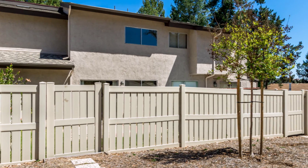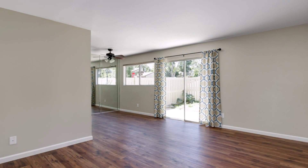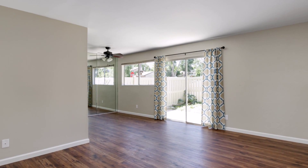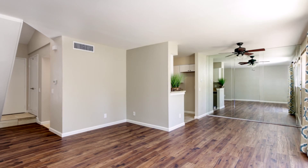This beautifully updated two-bedroom, one-and-a-half bath townhouse has 1,161 square feet of open living space, located within the award-winning Poway Unified School District.